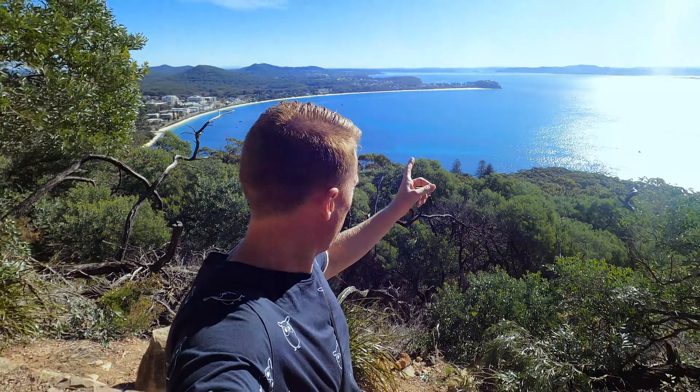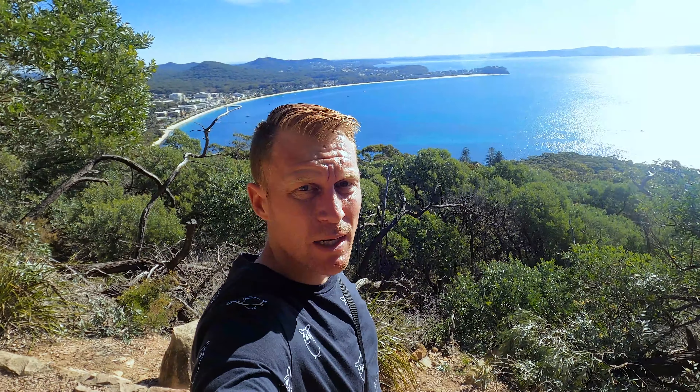So just down there is Shell Bay — we're staying in the caravan park down there. We pull our camper up there and attach to the water and the power. I flew the drone over it yesterday and that water is some of the clearest water I've ever seen. From 50 meters up you can still see the bottom. It's absolutely insane.